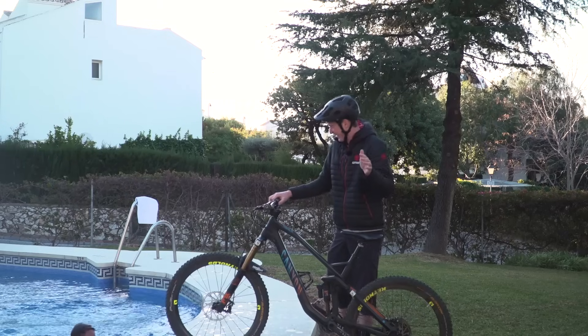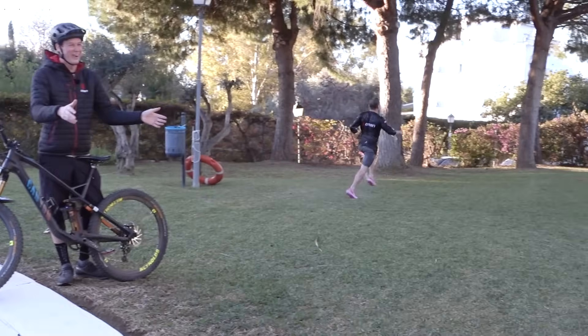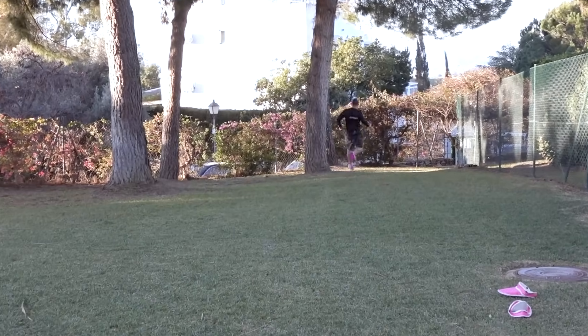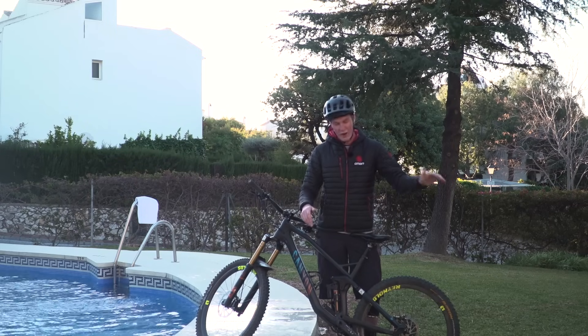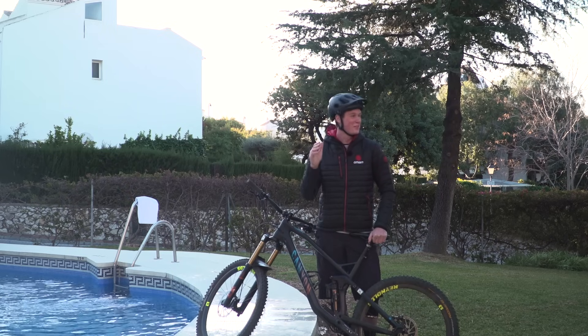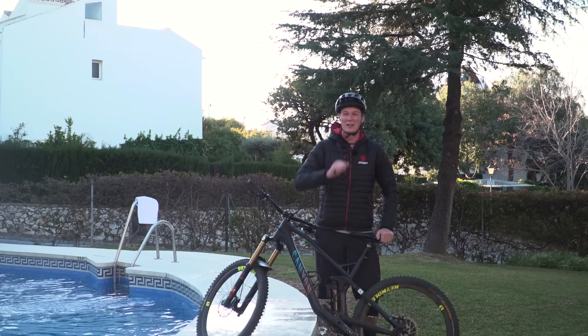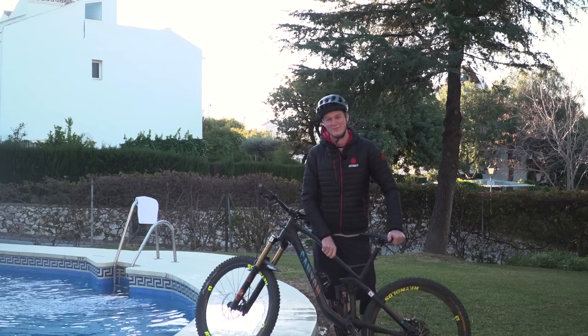If you want to watch some more videos from GMBN, click right here to subscribe. Click down there for 'What is Enduro' and click right there for 'Flats versus Clips: the Enduro version'. Don't forget to give this a thumbs up if you like seeing Blake in the pool and freezing cold. That was unfortunate for him.